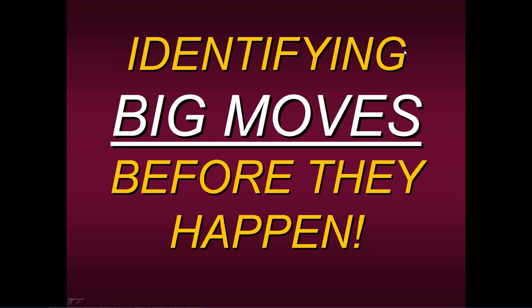What if there were a tool or an indicator that could tell you with a high degree of certainty that a big move is about to take place, either to the upside or to the downside? So what if there were a tool that could really increase your odds for consistency simply by identifying these high probability places right before a big move was supposed to happen?